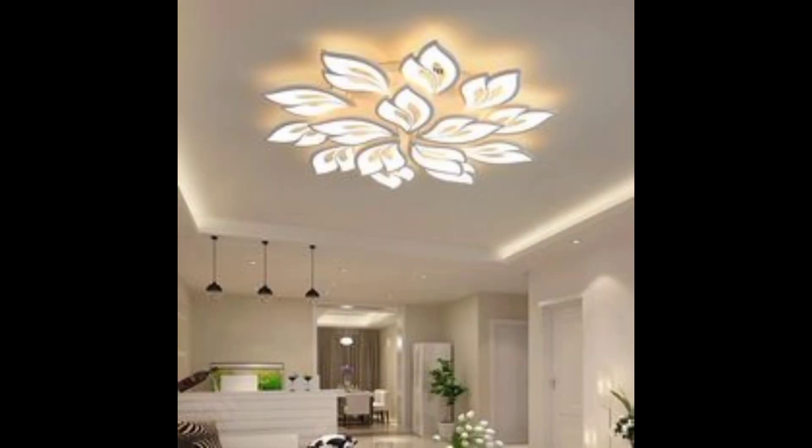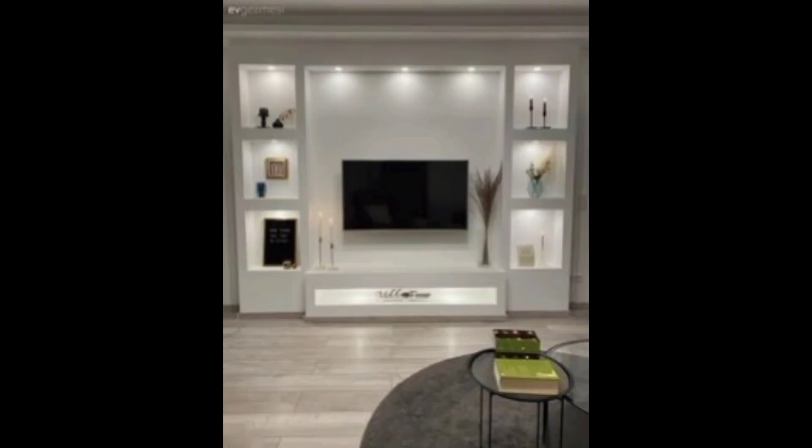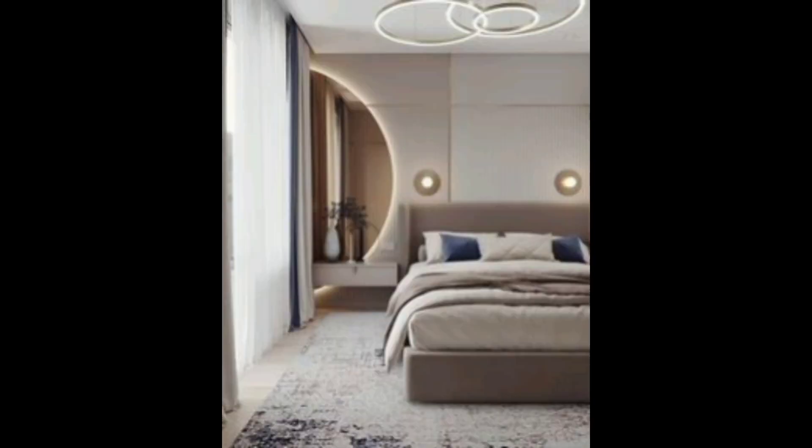Cozy reading nooks with plush seating and good lighting invite relaxation. A well-organized workspace promotes productivity and creativity. Layered rugs can define different areas within an open concept room. Textured walls or wallpaper create depth and visual interest.